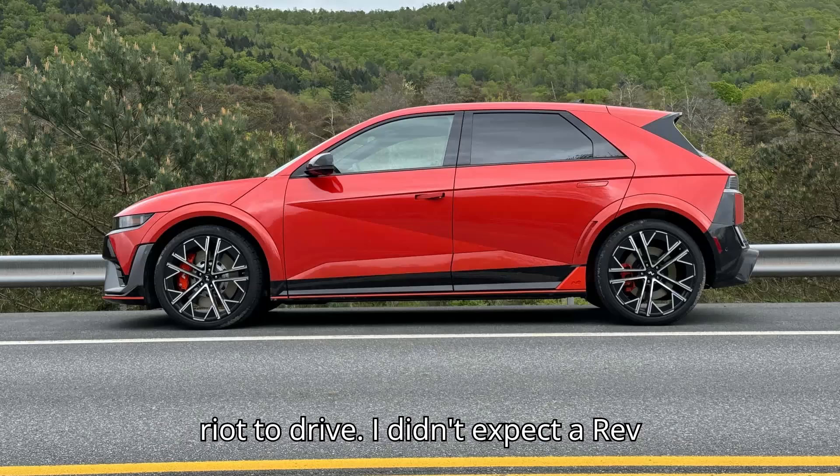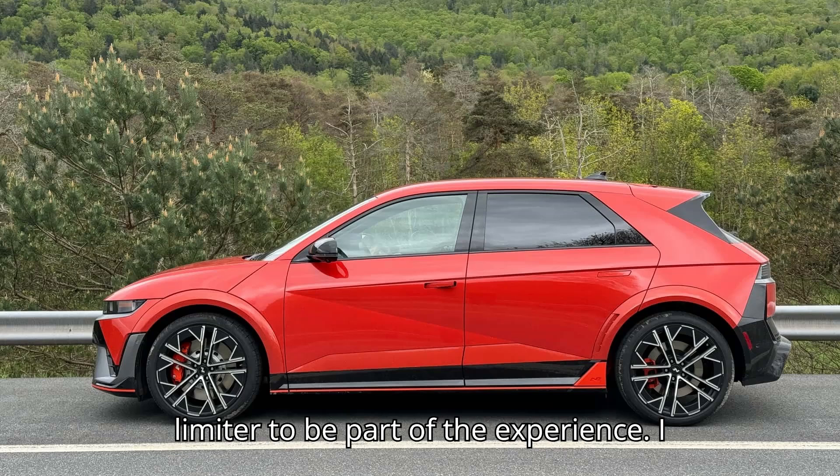I knew this car would be a riot to drive. I didn't expect a rev limiter to be part of the experience.